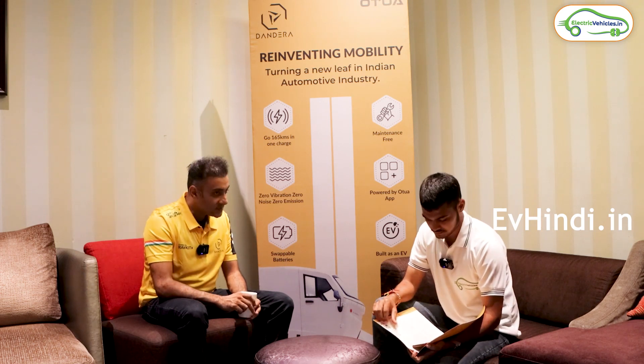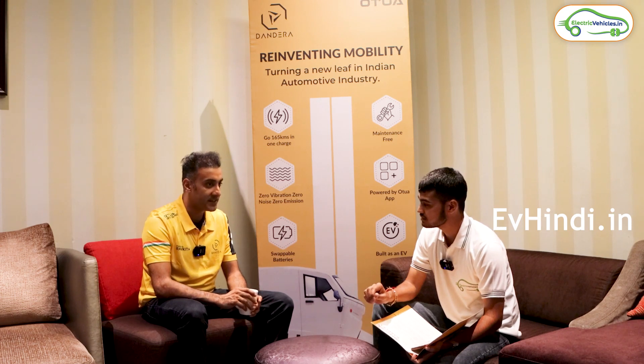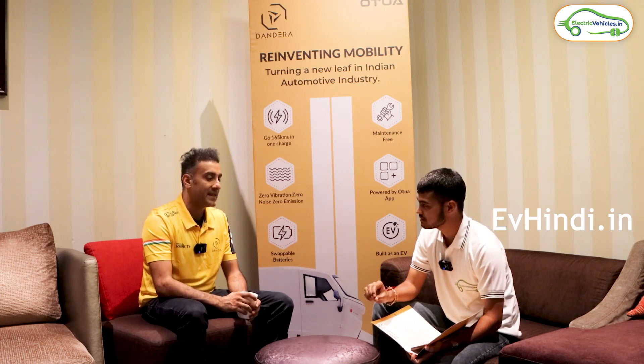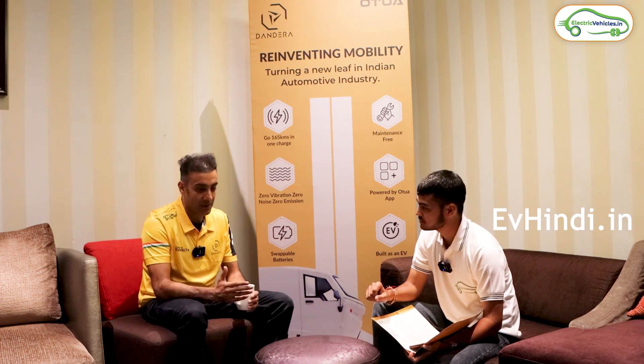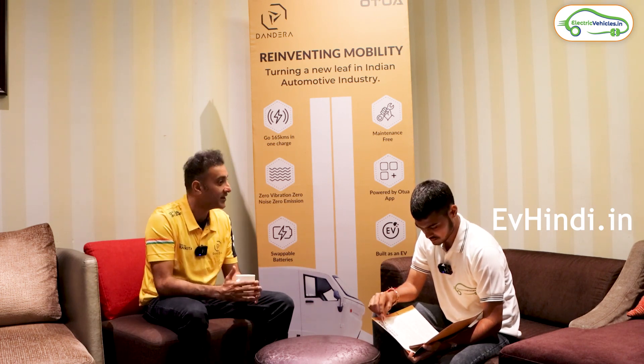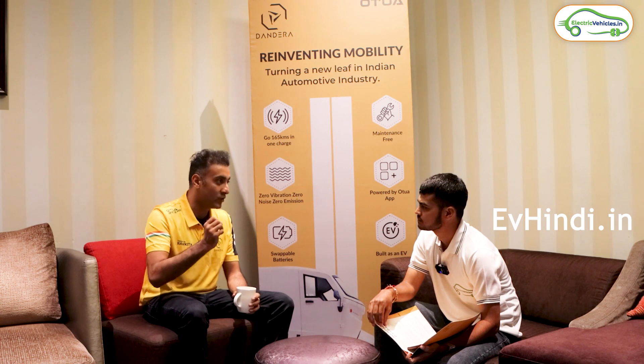We also have a very important feature — machine learning and artificial intelligence. Our system will give an alert before anything breaks down — an on-the-fly diagnosis. For example, if your battery is running away — which doesn't happen in our battery because it is made for Indian conditions — but in case there is a runaway, even one in a billion chance, the system will intimate the driver that a runaway is going to happen.